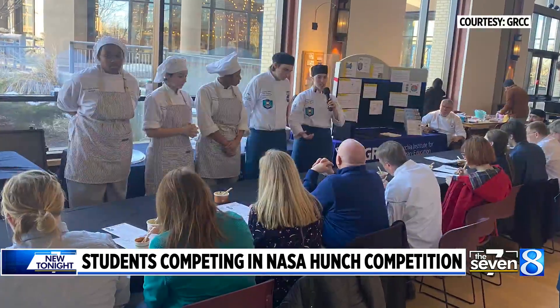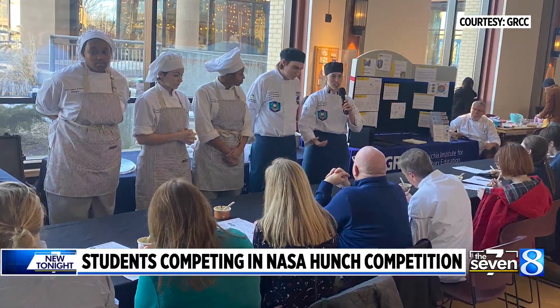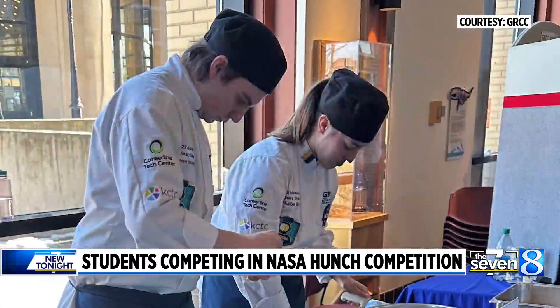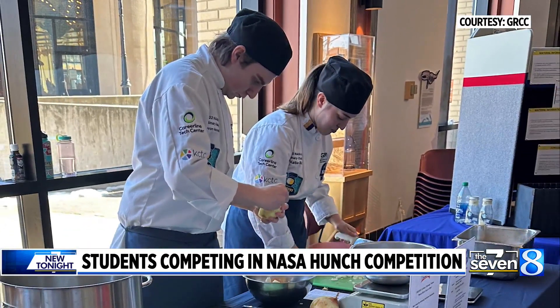Making sure people stay healthy in microgravity looks different than it does on Earth. The Secchia Institute is also working with the Ottawa Area Intermediate School District's Career Line Tech Center. Katie Byrd and Devin Vanderwaal will be competing with an Austrian-style steak soup. If they place first, students could have the recipe prepared by NASA's Johnson Space Center and actually flown to the International Space Station.